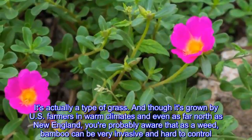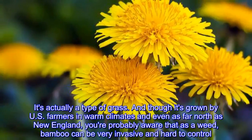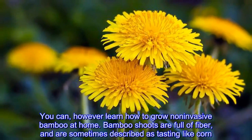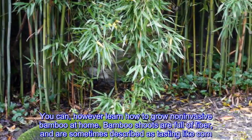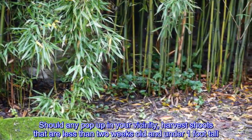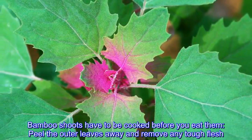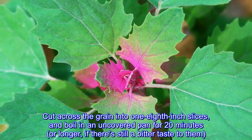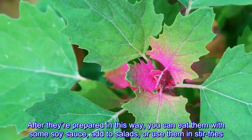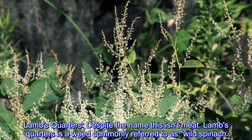Bamboo: this familiar plant has been made into everything from floorboards to pajamas. It's actually a type of grass, and though it's grown by U.S. farmers in warm climates and even as far north as New England, bamboo as a weed can be very invasive and hard to control. Bamboo shoots are full of fiber and are sometimes described as tasting like corn. Harvest shoots that are less than two weeks old and under one foot tall. Peel the outer leaves away, remove any tough flesh, cut across the grain into one-eighth-inch slices, and boil in an uncovered pan for 20 minutes or longer if there's still a bitter taste. Once prepared, eat them with soy sauce, add to salads, or use them in stir-fries.